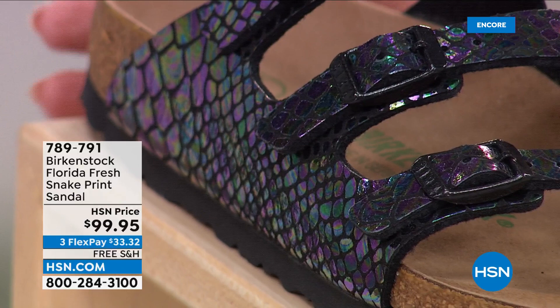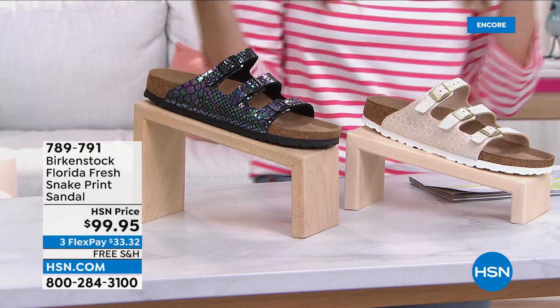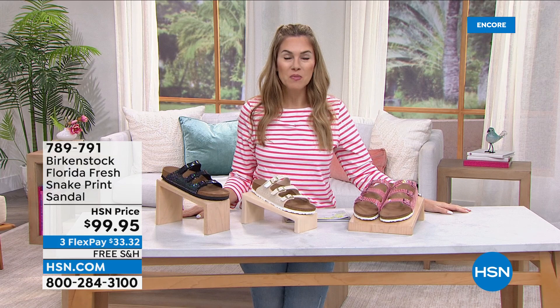And then I love, love, love this one — the Black Snake, the Black Multi. If that doesn't say fashion and fun and expression going with every single color in your wardrobe, I don't know what does. With the purples and the greens and the blues — so incredibly on trend. Take advantage of FlexPay: $33 and change — it's about $1 a day to get a brand new Birkenstock sent to your door with free shipping and handling. If you love the Florida Fresh, item number 789-791. We have all the sizes right now and they are dual sizing — go true to size.